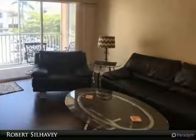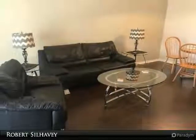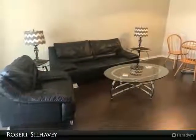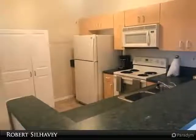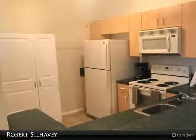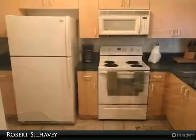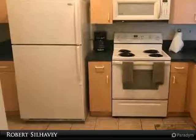Hardwood floors throughout the living area plus bedrooms provides a warmth and tranquil atmosphere for entertaining or pure relaxation. The kitchen area features tiled flooring and a full suite of appliances plus a stackable washer and dryer for easy laundry access. Enhanced storm protection is provided through quick, easy, and convenient manual roll-down storm shutters.